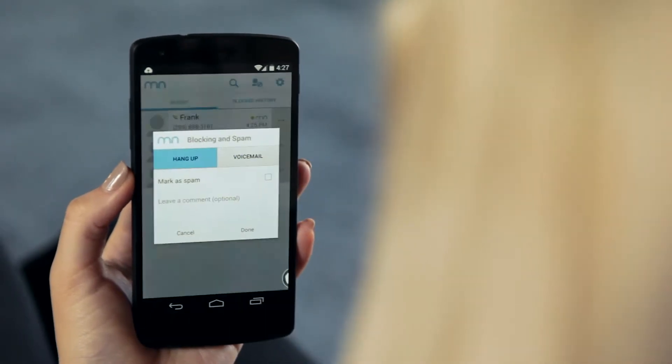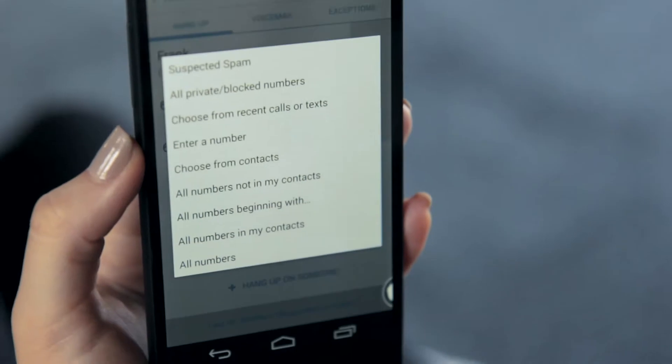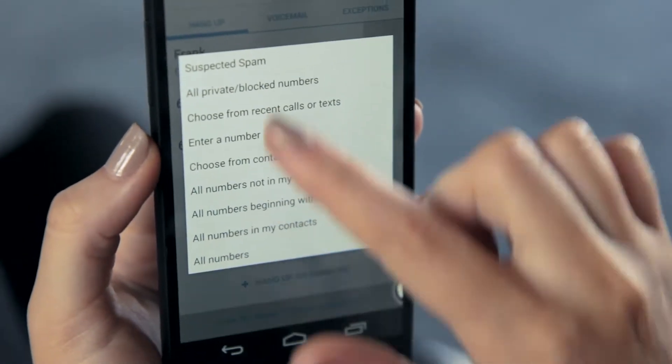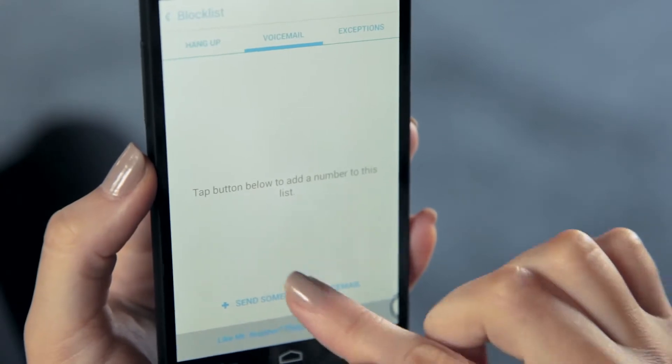Block numbers from your recent list of calls and texts. Or, head to the block list to choose what numbers to hang up on or send directly to voicemail. You can select groups like suspected spam, private numbers, or a specific area code, or manually enter one.